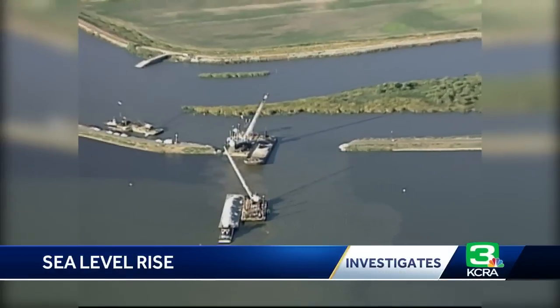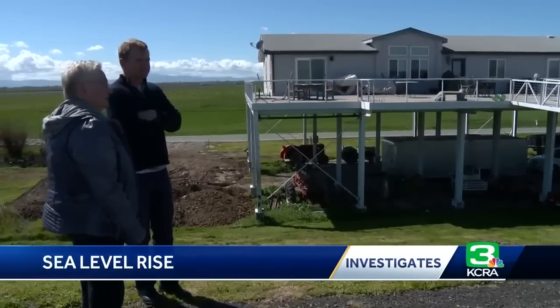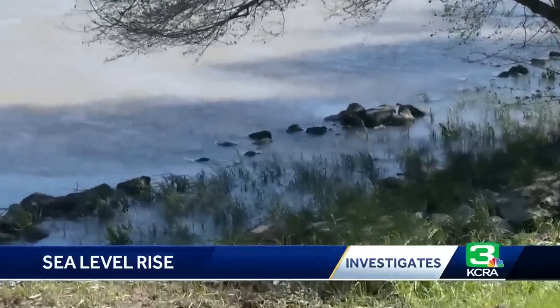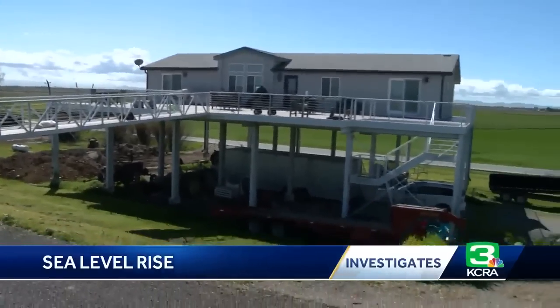We're going to have some pretty fundamental changes, and I think we should be preparing to manage the delta of the future and not the one that we had 20 years ago. With her house already on stilts, Giles accepts the potential for flooding. It's the salt intrusion which she says would ruin the farmland surrounding her home — it would ruin all the farms because they can't use the water anymore for irrigation.